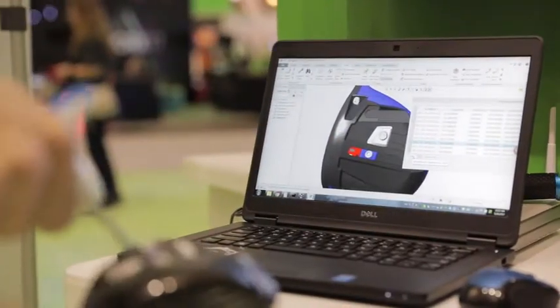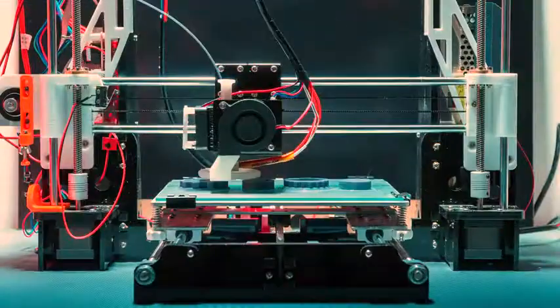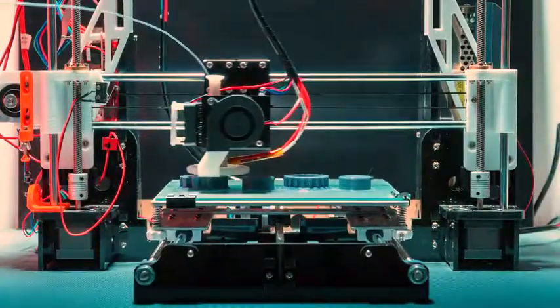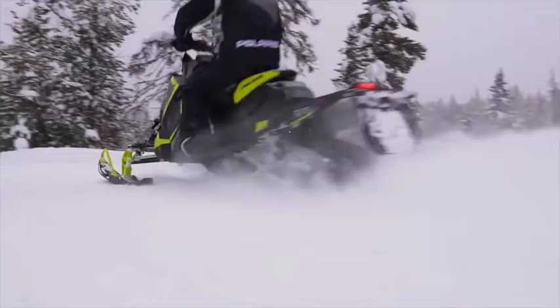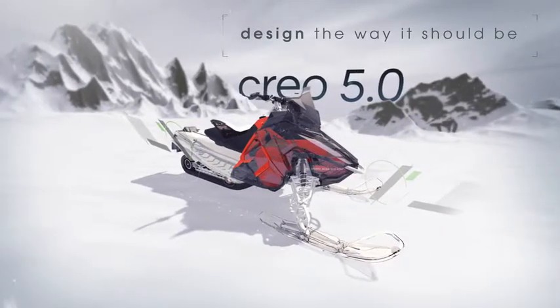Product design is changing quickly. With Creo 5.0, you're ready for whatever today's deadlines and tomorrow's opportunities may bring. Creo 5.0. Design the way it should be.